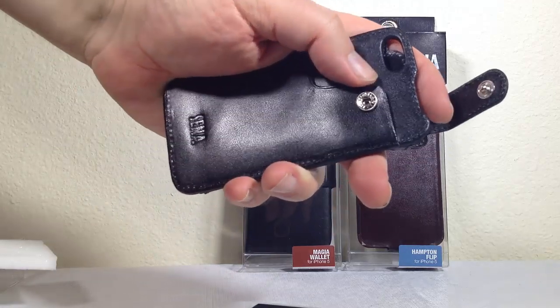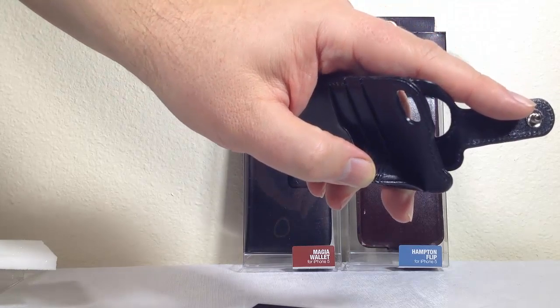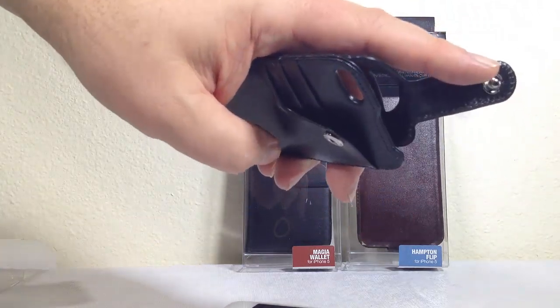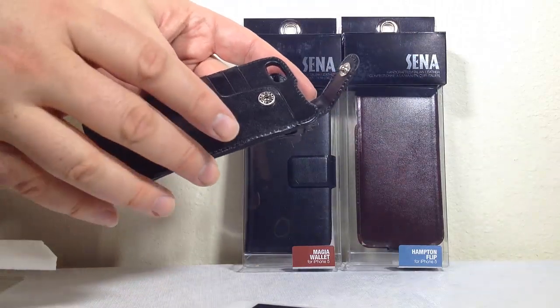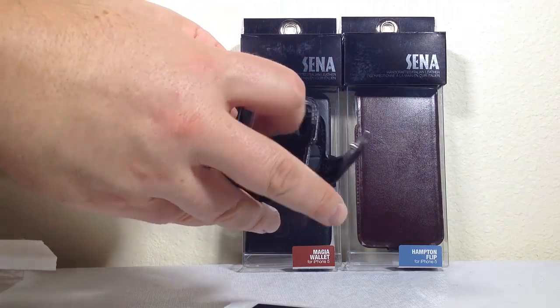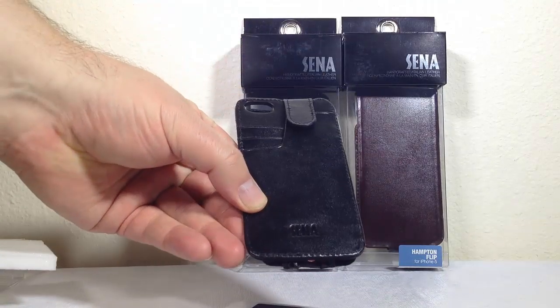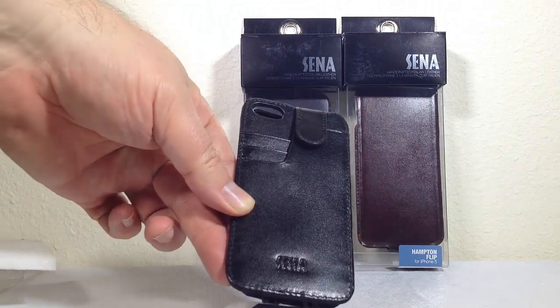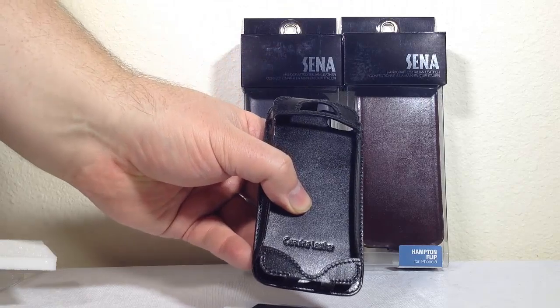You've probably seen different iPhone cases where you can put your credit cards in, but do they hold in there? What if you bend over or go like this - do they pop out? One of the smart things Sena did is they made it so you can slide your credit cards or IDs in there and snap them shut, so you know they're not going to get away from you.